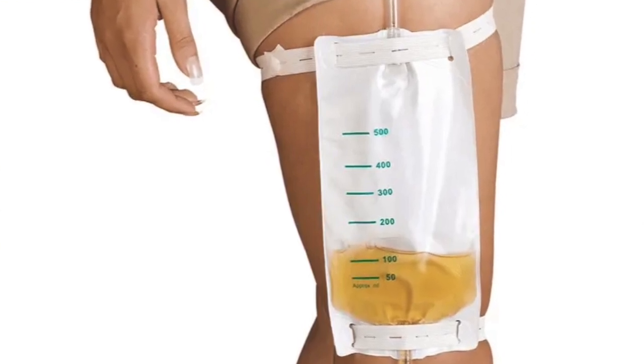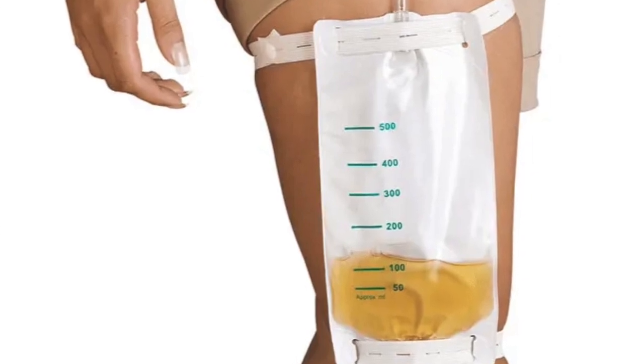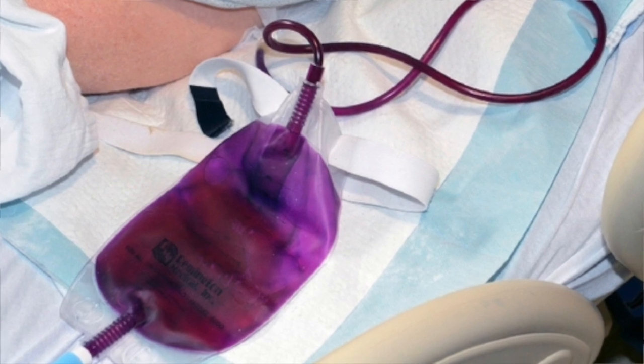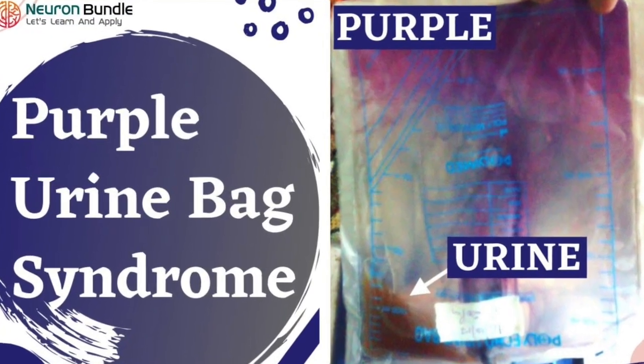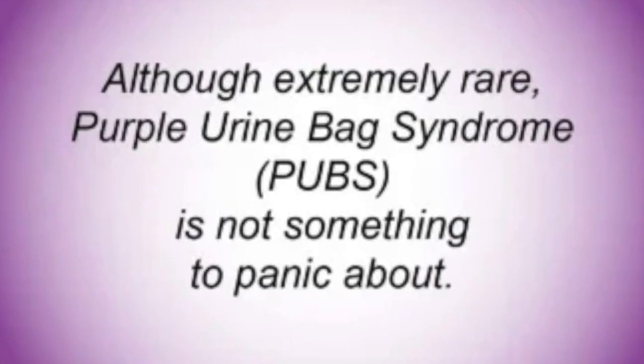Having to deal with a urinary catheter and a collection bag is not fun. Especially if you wake up one day and instead of the usual yellow color in the bag, you see purple. That can trigger some shock waves. But actually, purple urine bag syndrome is more or less a benign condition with some interesting chemical features.